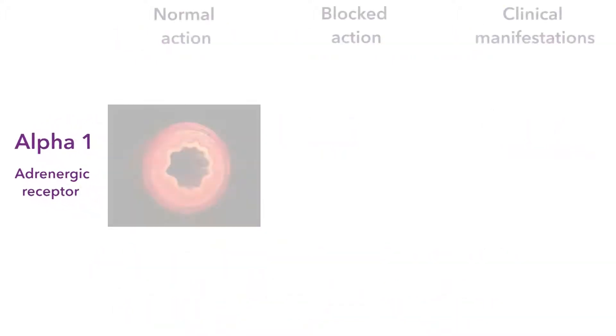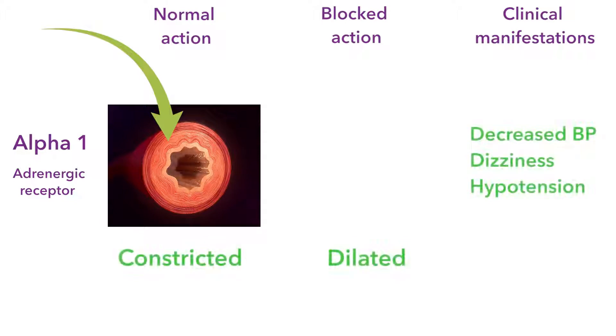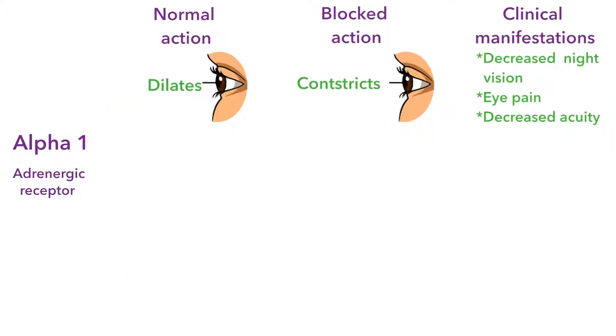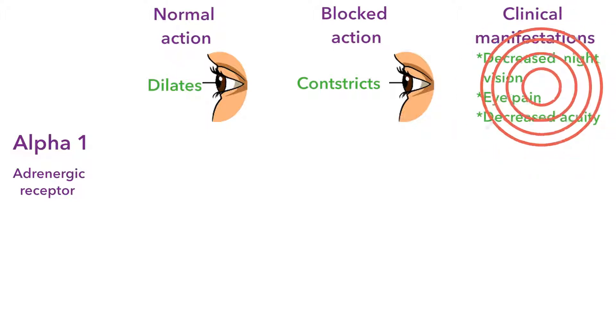For instance, at the alpha-1 receptor — and they're not just on the blood vessels. In the blood vessels, alpha-1 receptors constrict the blood vessels, so blocking that constriction results in dilation, and therefore a decrease in blood pressure. But the alpha-1 receptor is also on the iris, the gut, and the urinary bladder. At the pupils of the eye, sympathetic stimulation causes dilation, so blocking it results in constriction — which could lead to eye pain, decreased night vision, or blurred vision.